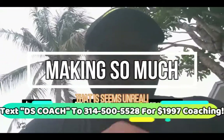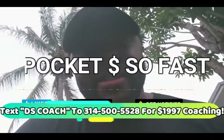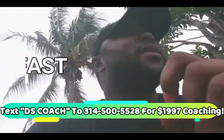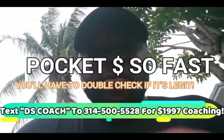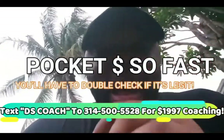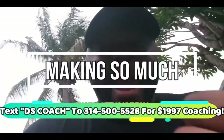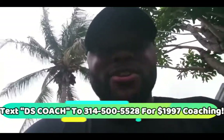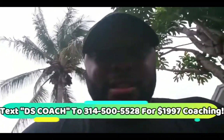So you came here because you want to know how drop servicing works exactly. By the end of this video, you're going to have exactly what you need to be able to go and profit greatly with drop servicing. I'm going to show you how to do it without spending any of your own money — how to do high ticket drop servicing.